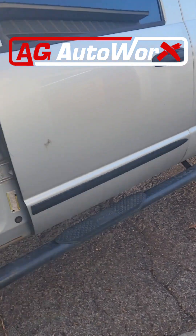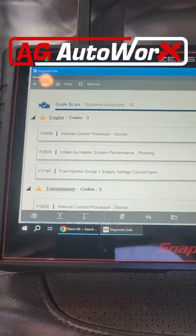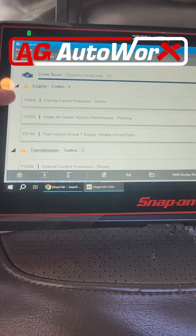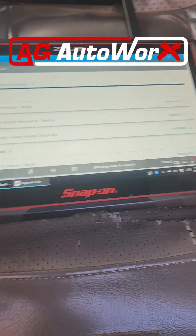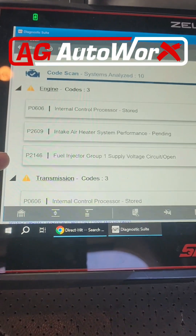Back with another diagnostic video, this one's on my personal truck. I dropped my kids off at school, it threw a code on the way home, and it was very underpowered. Got it home and checked the codes. The intake heater code is very common, I already know that's there. There's another code I'm not sure about, but it's underpowered so I know it's a fuel injector code — that's what I'm focusing on.